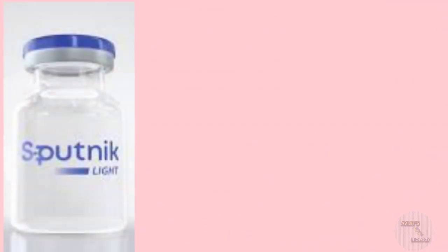In the previous video, I have discussed about the Sputnik 5 vaccine or the Sputnik V vaccine. This Sputnik Light is the first component of the Sputnik 5 vaccine, which is the world's first registered COVID-19 vaccine.